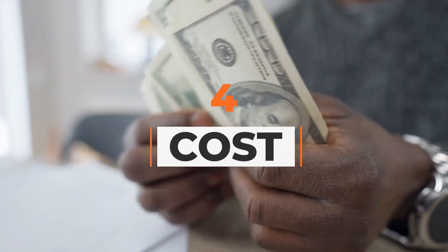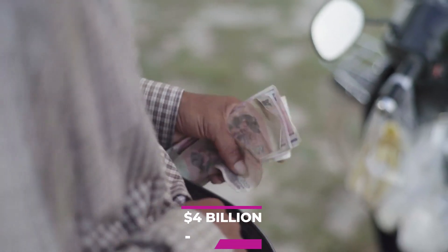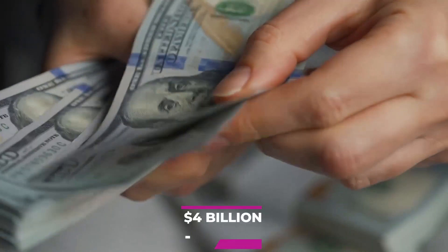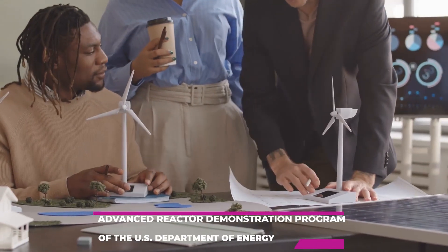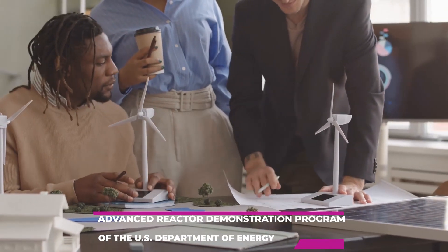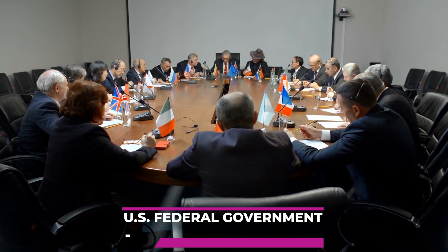4. Cost. TerraPower's nuclear reactor plant is estimated to cost around $4 billion. Half of the plant's $4 billion price tag will come from TerraPower, and the other half will come from the Advanced Reactor Demonstration Program of the U.S. Department of Energy. New high-tech plants are being constructed in China and Russia to export to other countries, and as a result, the U.S. federal government became concerned that the country needed more progress, especially when it had one of the best approaches.